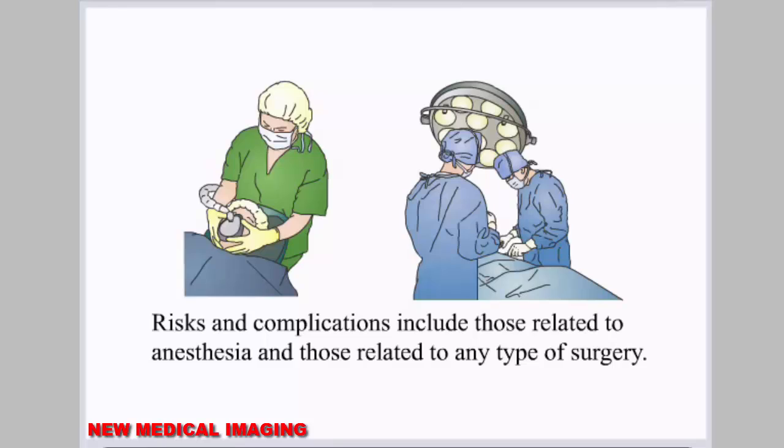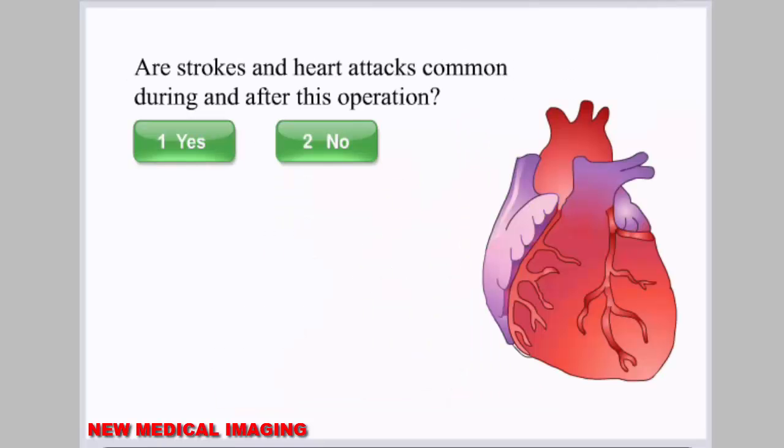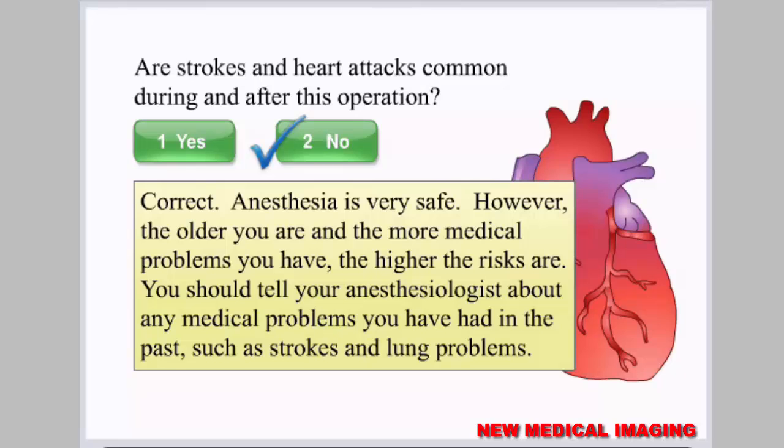Risks and complications include those related to anesthesia and those related to any type of surgery. Your anesthesiologist or nurse anesthetist will discuss the risks of anesthesia with you in greater detail. Anesthesia is very safe; however, the older you are and the more medical problems you have, the higher the risks are. You should tell your anesthesiologist about any medical problems you have had in the past, such as strokes and lung problems.